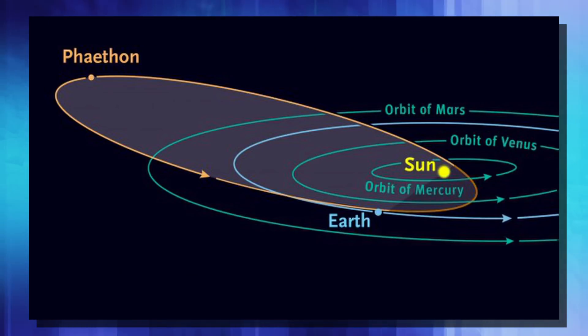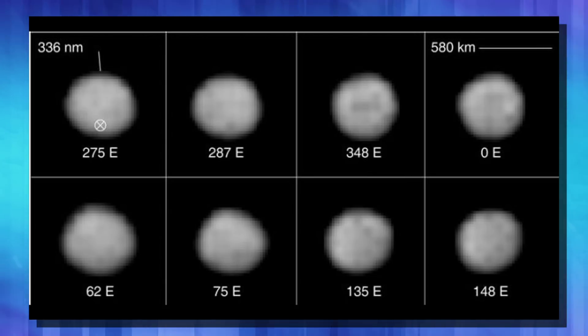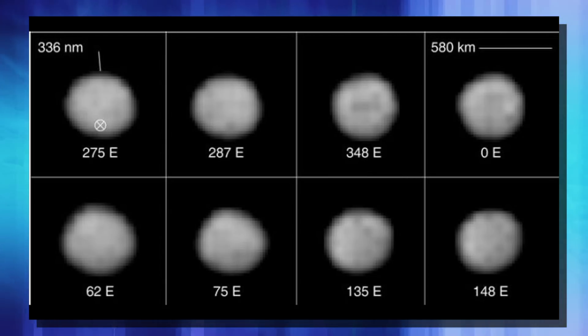The Geminid shower — or 'the gems' as skygazers like to call it, because of how bright these meteors can be — happens as our planet passes through the debris trail left by 3200 Phaethon. That's a near-Earth asteroid which astronomers believe used to be a comet, but from years and years of coming so close to the sun, has lost all of its ice and is left with nothing but chunky, rocky matter. Another theory is that it could be an asteroid that collided with another object, and that's why it's leaving such a trail of debris.